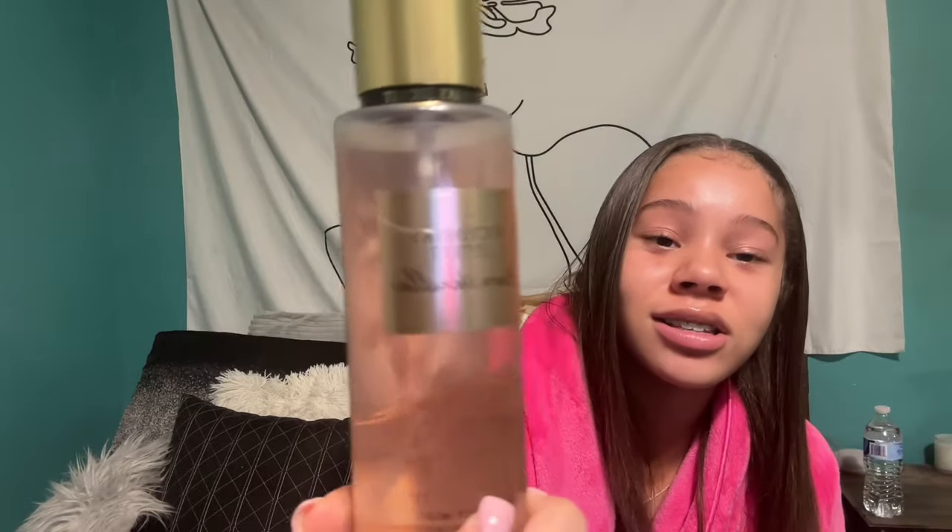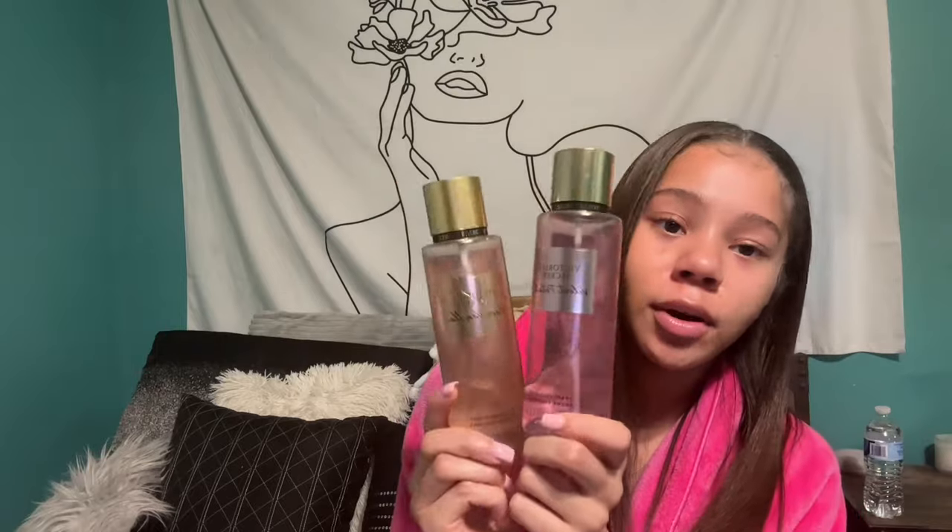For perfumes — Velvet Petals by Victoria's Secret is my all-time favorite. I've gone to the mall and bought four of them at once. Pure Seduction is another one I have, and Bare Vanilla, which I use when I'm wearing my vanilla-scented lotion and oil. These are my top three Victoria's Secret picks, but my main two that I'll keep rebuying are Bare Vanilla and Velvet Petals.